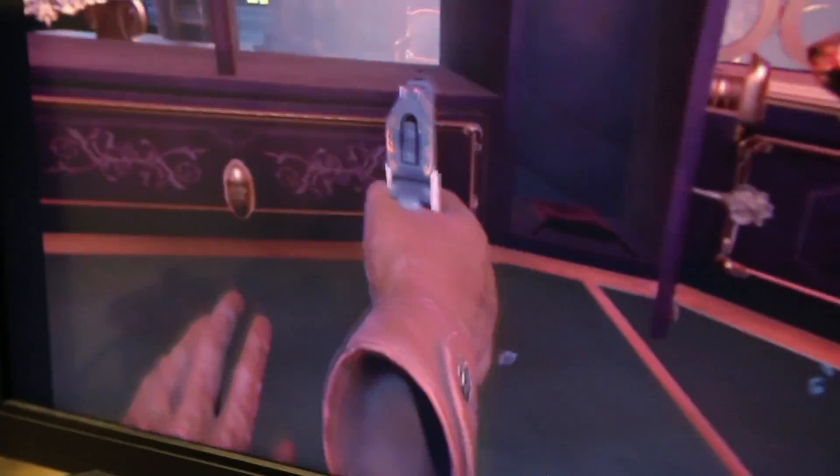The PlayStation Move controller makes experiences more immersive. It let me open drawers naturally and fire a gun by actually looking down the sights instead of pointing across.